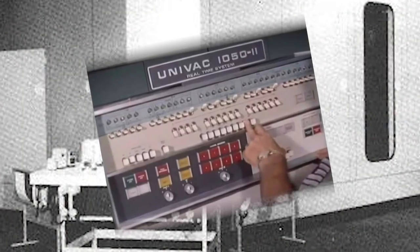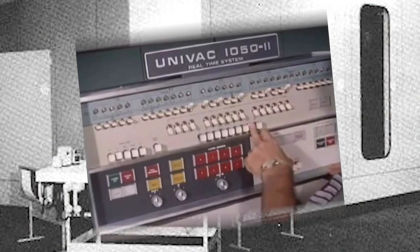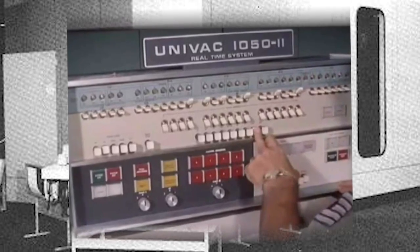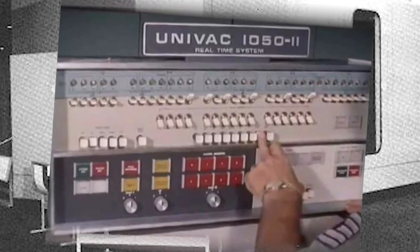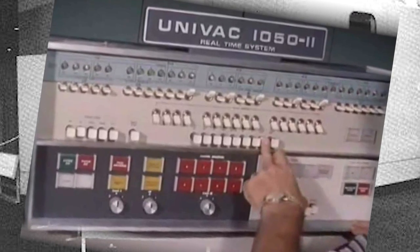One of those future machines, on an order for the Census Bureau, was the Universal Automatic Computer. It would become known as UNIVAC. The name was attached to a line of digital computers — the first general purpose computer system produced in this country for business.